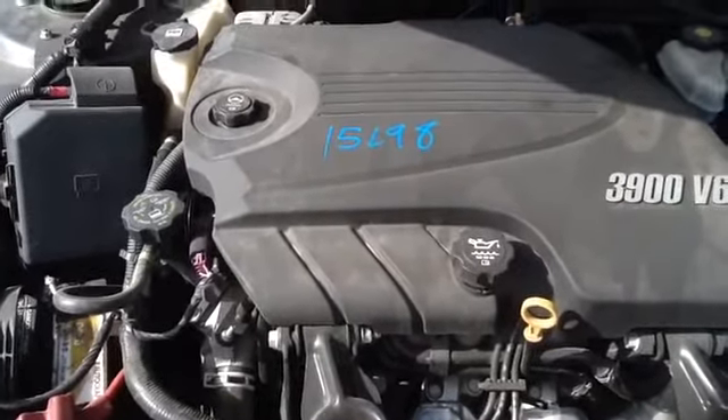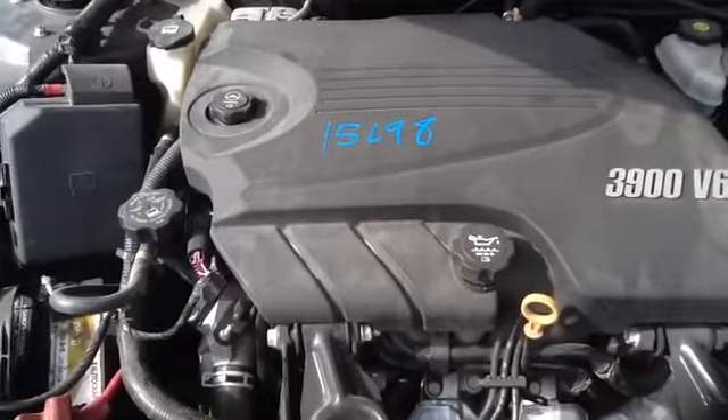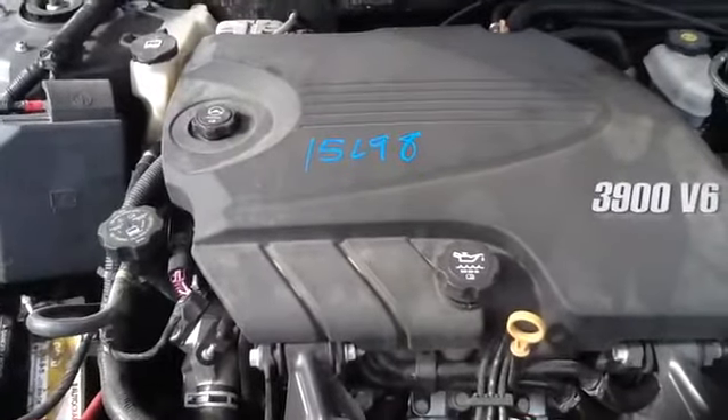Once again, this is a 2010 Chevy Impala, stock number 15L-98 with a 3.9.